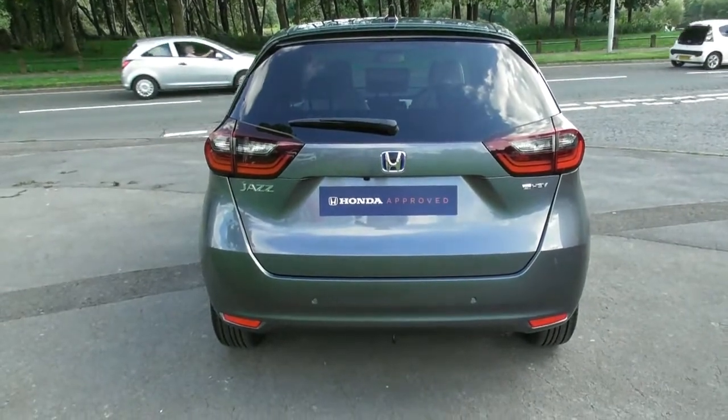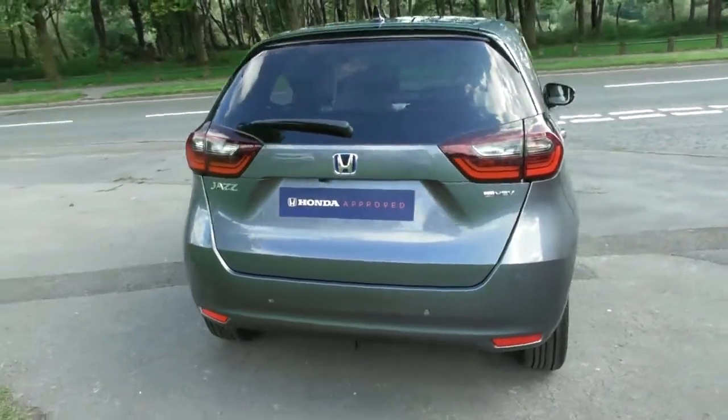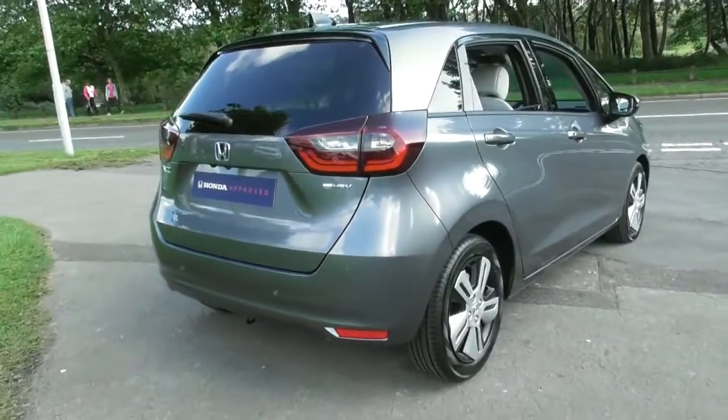You can extend your peace of mind with an additional 12 months guarantee, currently only £299.